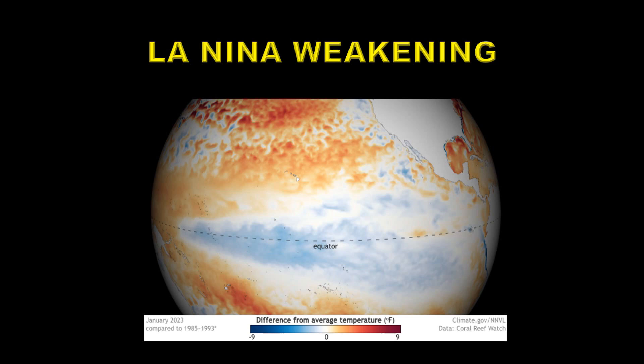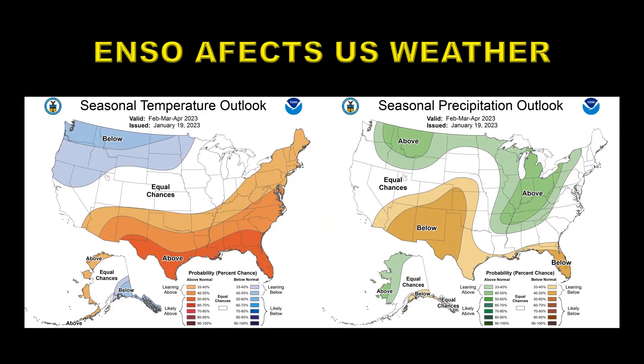As stated earlier, La Nina seems to be weakening — this was a much larger and more intense patch of blue when we looked at this chart last time. It's expected to weaken further in the next month or two and reach ENSO neutral conditions in April or May. We may even swing over to El Nino by the end of the year. That has major consequences for US weather: warmer temperatures in the south and up the eastern seaboard, with below-average temperatures in the northwest. As for precipitation, it will be relatively dry in the southern states and above normal in the northern states.